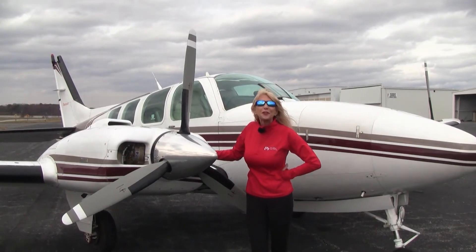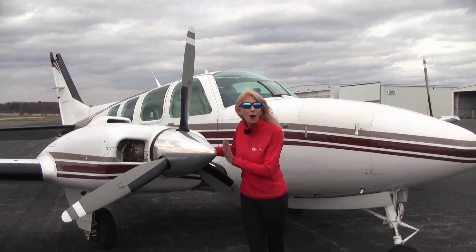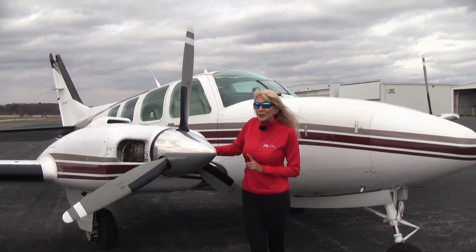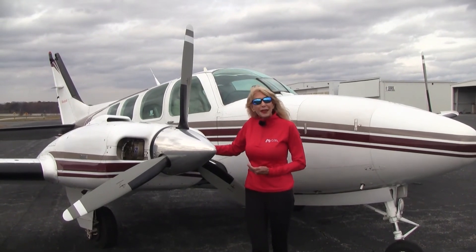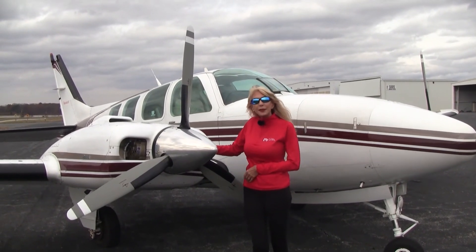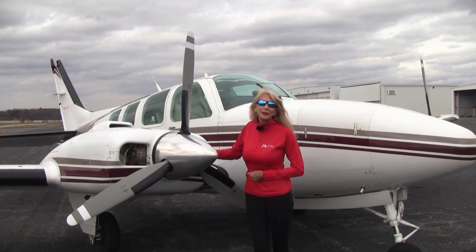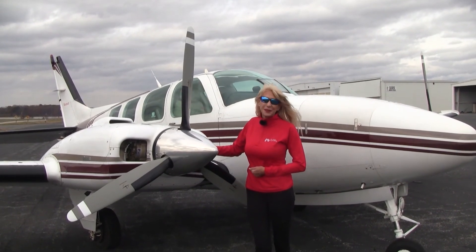This 1996 Baron 58 is looking for a new home. Remember, only 12 hours since top overhaul on all cylinders, both engines. We have air conditioning and she's known ice certified. A lot going on with this airplane, so we invite you to come and check her out before she flies away. We're Carolina Aircraft, here at Piedmont Triad International Airport. Baron School is included in the price of the aircraft because we want you to be safe and comfortable in your new Baron. We invite you to come out and meet us. For Carolina Aircraft, I'm May Kay Beeler — thank you so much for watching.